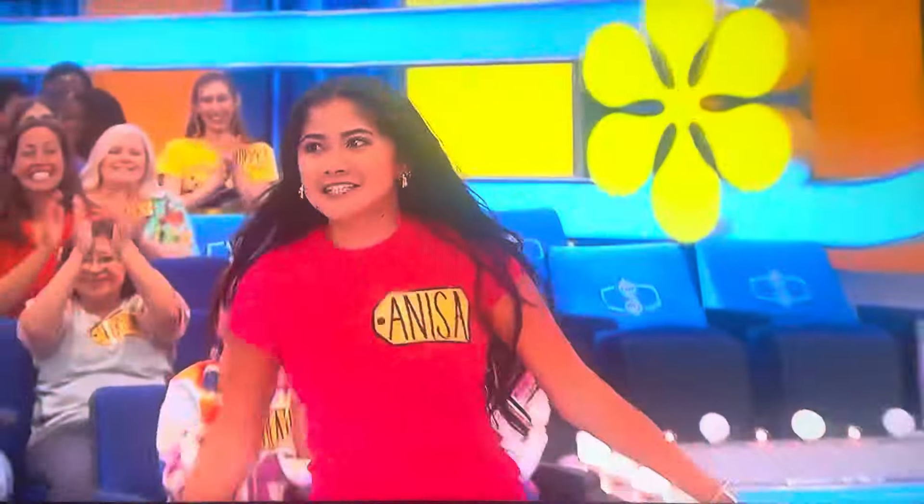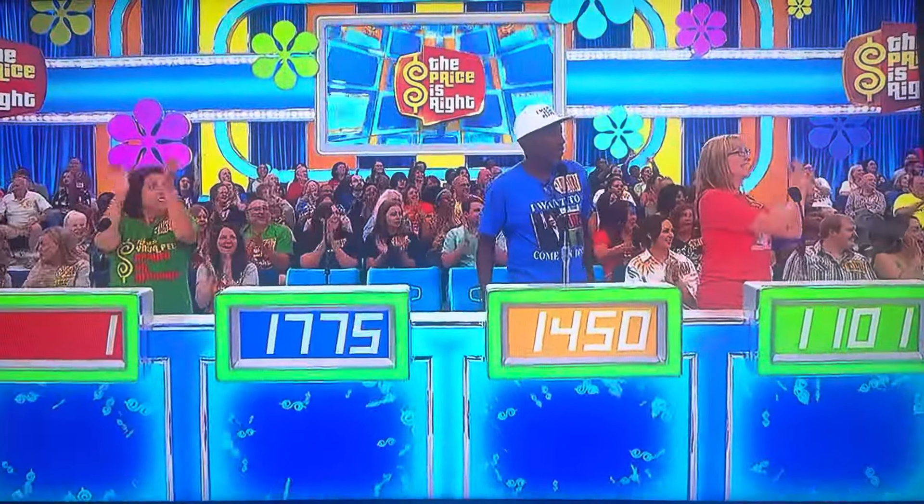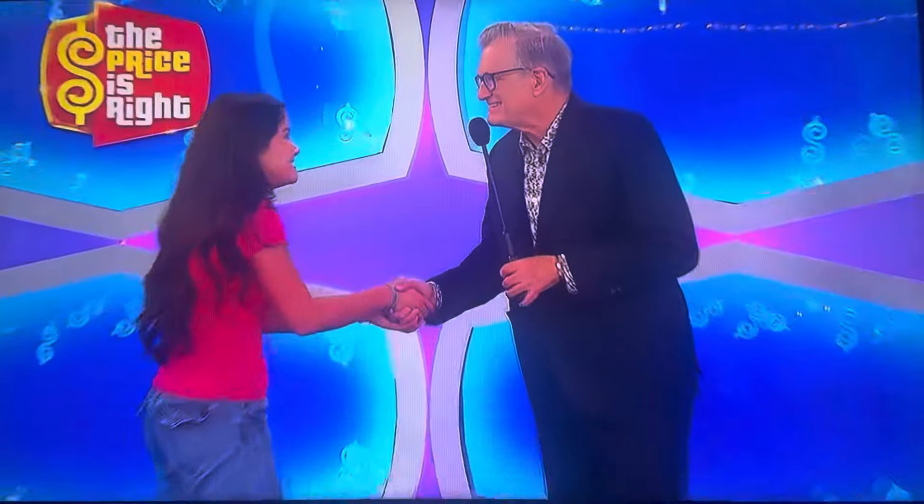Get up here! Hi, Lisa. How you doing? What a pleasure. Where are you from? I'm from Stockton, California. And what do you do? I'm a full-time student at UC Berkeley. Wow, you go to Berkeley? What do you study? Applied math.